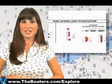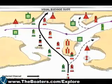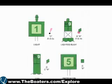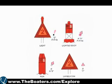Let's go over the lateral system. Lateral nav aids indicate which side of the aid a vessel should pass when entering a channel from seaward. For example, green-colored, odd-numbered aids should be left to port, while red-colored, even-numbered aids should be left on your starboard side.